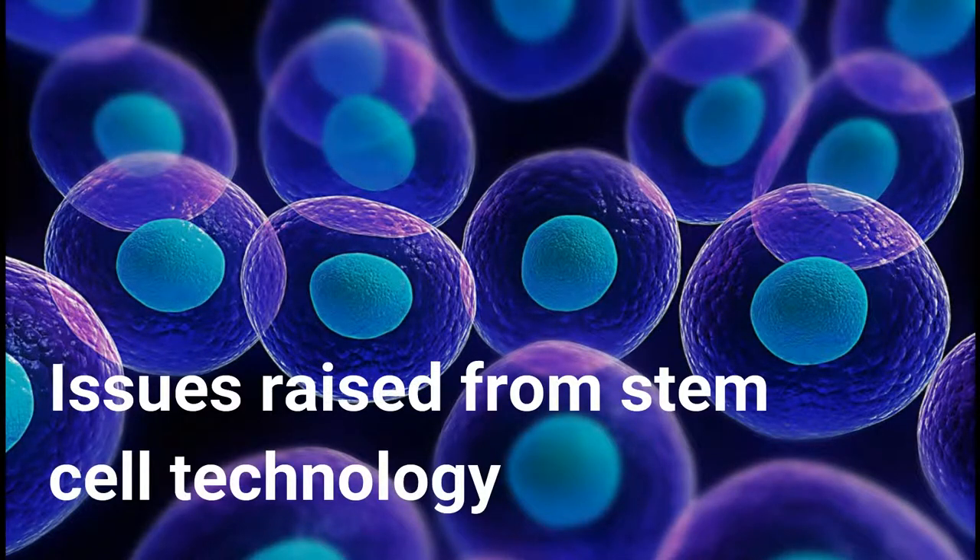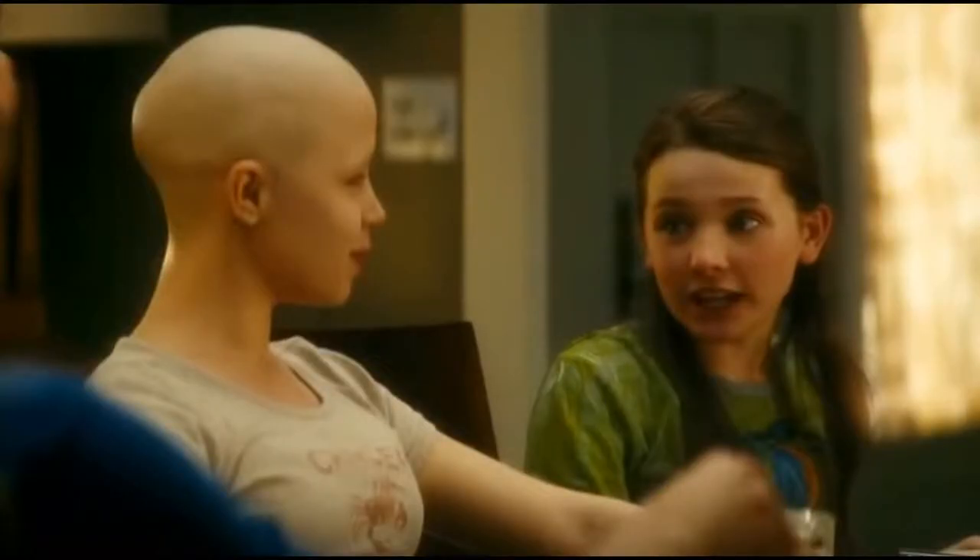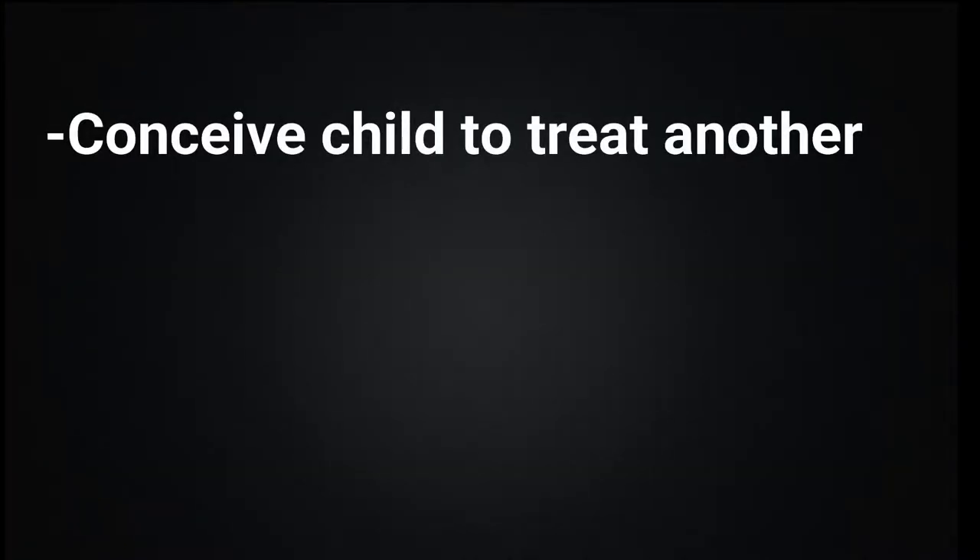There are some issues in stem cell development and usage. There is a common idea that there is a right to life. Some people with leukemia need stem cells to survive, and because siblings are a very good source of stem cells due to their genetic similarities, families with a child who has leukemia often choose to have another child so they can donate stem cells to their older sibling.